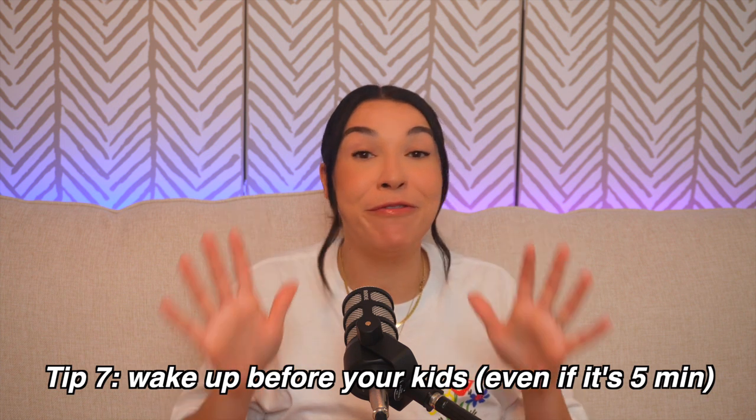The next tip is to wake up before your kids, even if it's just five to ten minutes. I am such a night owl and this is such a hard tip for me. But every time I wake up before my daughter, I feel like I can take on the day because I have gotten a little bit of my me time. Be intentional with that time because as soon as the kids wake up, it's go time — it's mom time. Whether it's working out, getting dressed, doing your skincare, drinking your coffee, journaling, or doing a Bible study — whatever fills your cup in the morning before you have to be in mom mode, take care of yourself and take a little bit of that time.